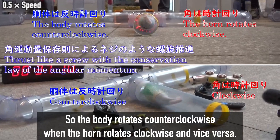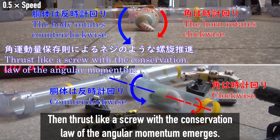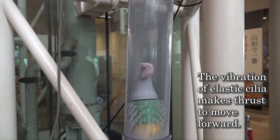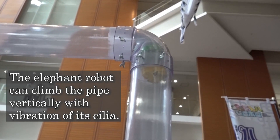The body rotates counterclockwise when the horn rotates clockwise, and vice versa. Then, thrust like a screw emerges through the conservation law of angular momentum. The vibration of the elastic cilia and the rotation of the horn together generate thrust to move forward, and the elephant robot can climb pipes vertically using the vibration of its cilia.